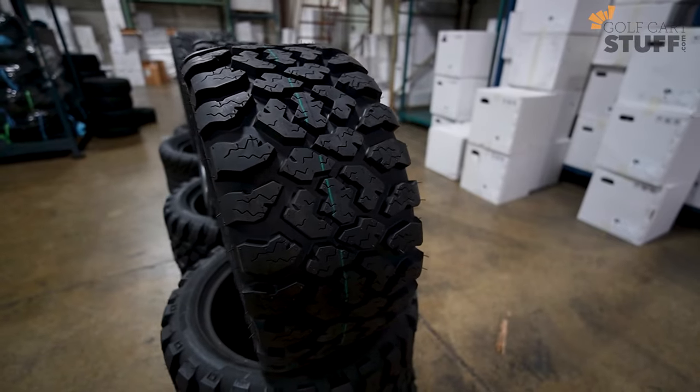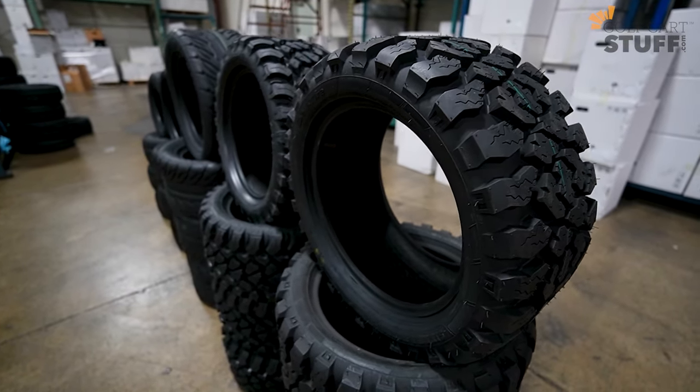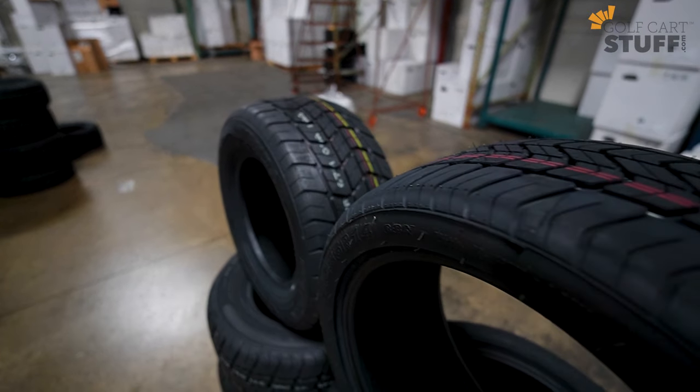Steel-belted radials are going to give you a smoother ride and enhanced wear protection. The rest of the golf cart tires out there are totally fine, but if you're looking for the best of the best, you may want to look at radial and steel-belted radial. Here at Golf Cart Stuff we've got plenty of those for sale — there'll be a link in the description where you can check out all of our tires.